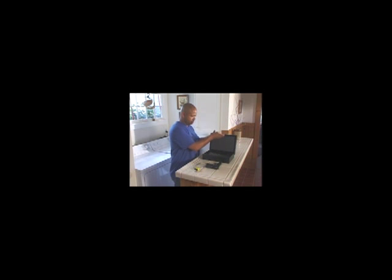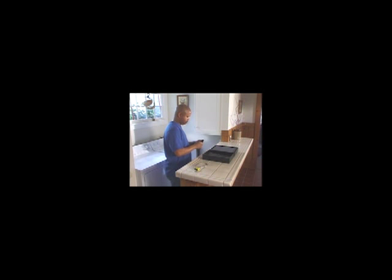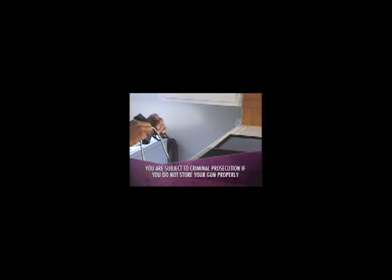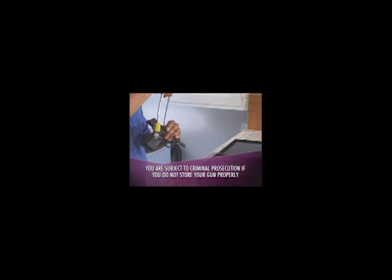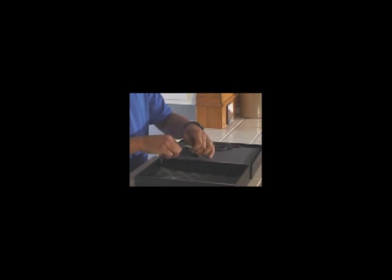Never leave a firearm lying around the house. If you keep a loaded handgun on the premises where you are in custody or control of any child under the age of 18, and that child uses it, you are subject to criminal prosecution unless you store the weapon in a locked storage container, or the gun has a California-approved locking device.